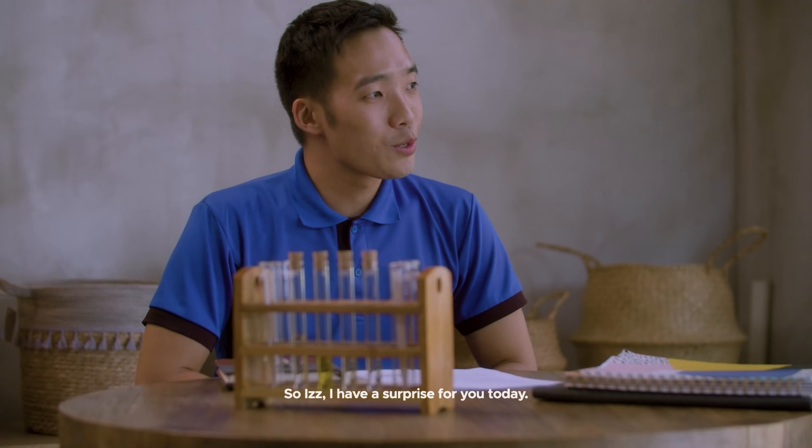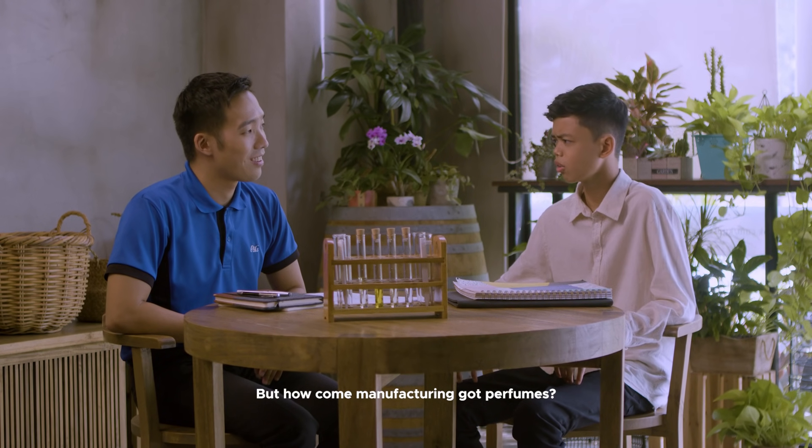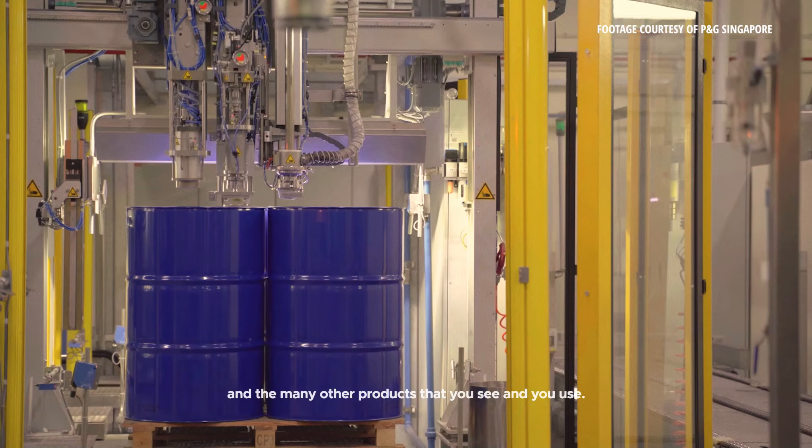So Ys, I have a surprise for you today. We're going to play a game of perfumes. But how come manufacturing has perfumes? This is the perfume that goes into the shampoo, the detergent, and the many other products that you see and use.